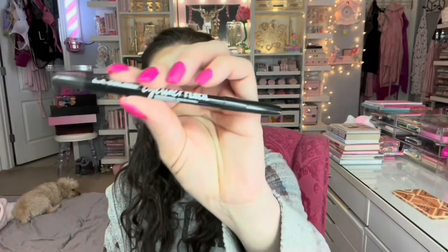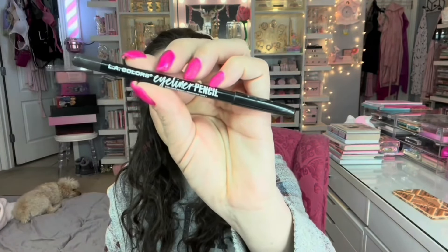For eyeliner I'm going in with this LA Colors Eyeliner Pencil in Black Brown — it's a regular sharpenable one I already had in my stash. I'm using it for the inner waterline top and bottom. The Black Brown shade provides a more natural finish. I normally go with black so I was surprised I had this one, but it's pretty nonetheless.